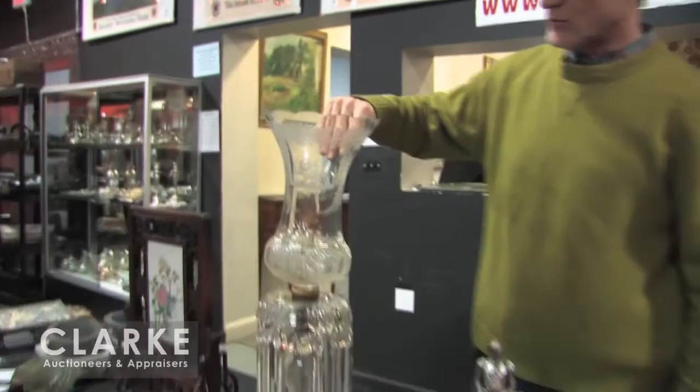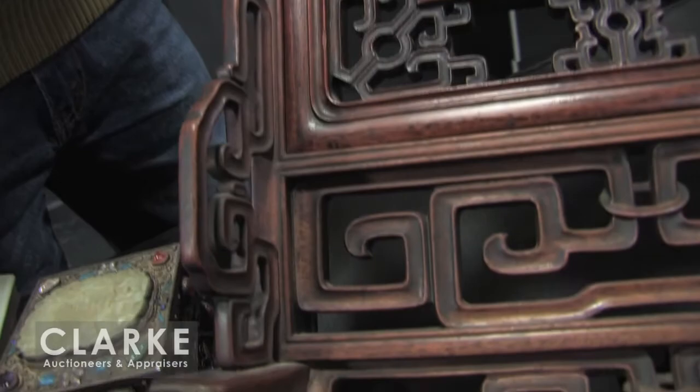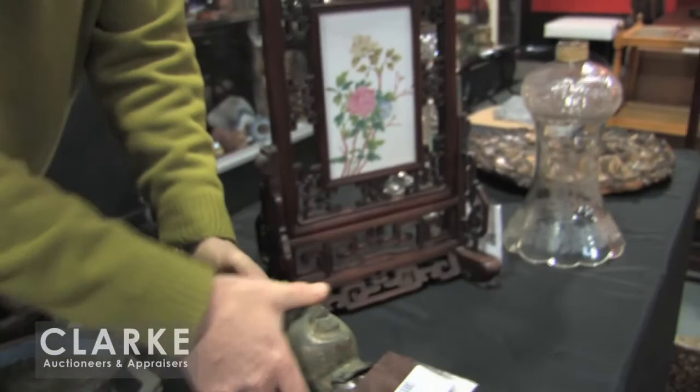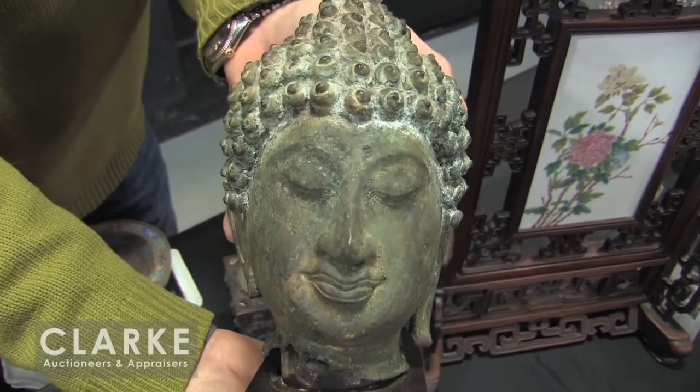From a house in Larchmont, we got quite a few Chinese things. Here's a beautiful little hardwood table screen with a porcelain plaque — it's got that nice orange peel surface on it. And Ron got this out of a house in Yonkers — it's part of a group lot, but this is going to be the star: Chinese or Southeast Asian, but a good early bronze head of Buddha with terrific age.